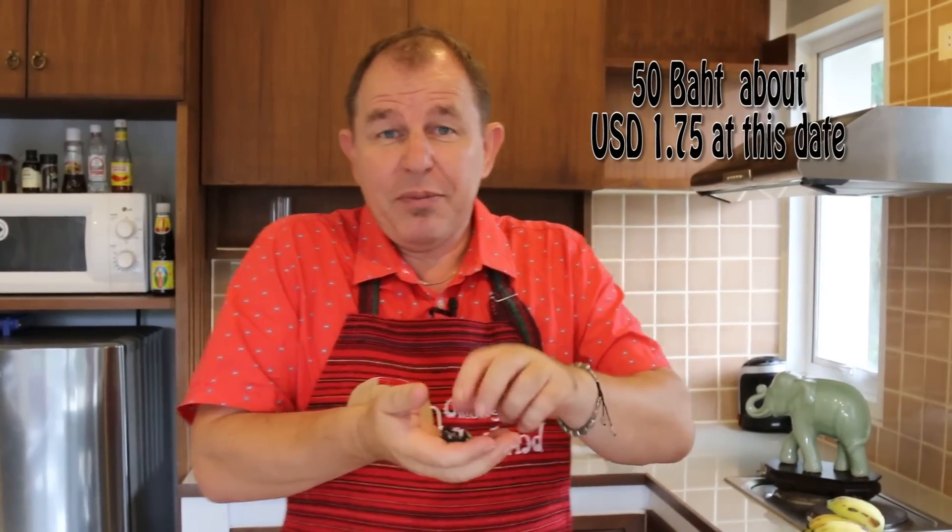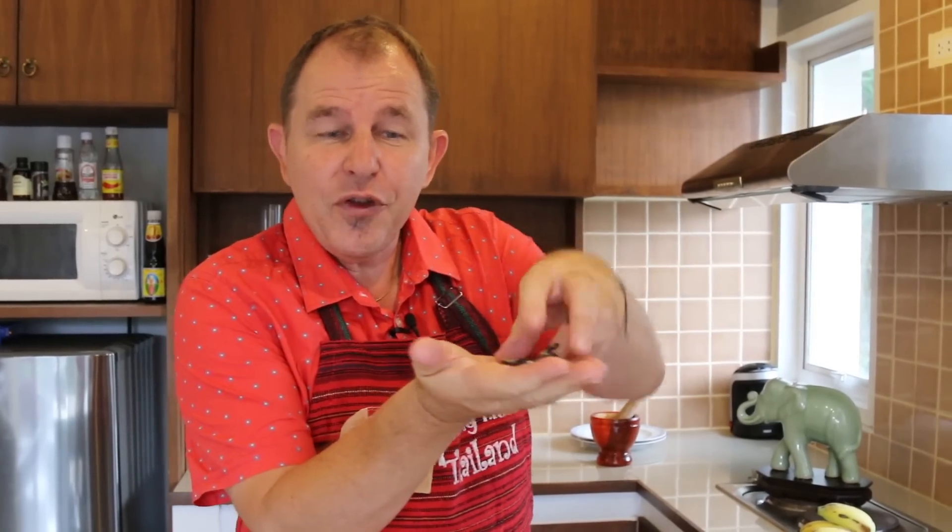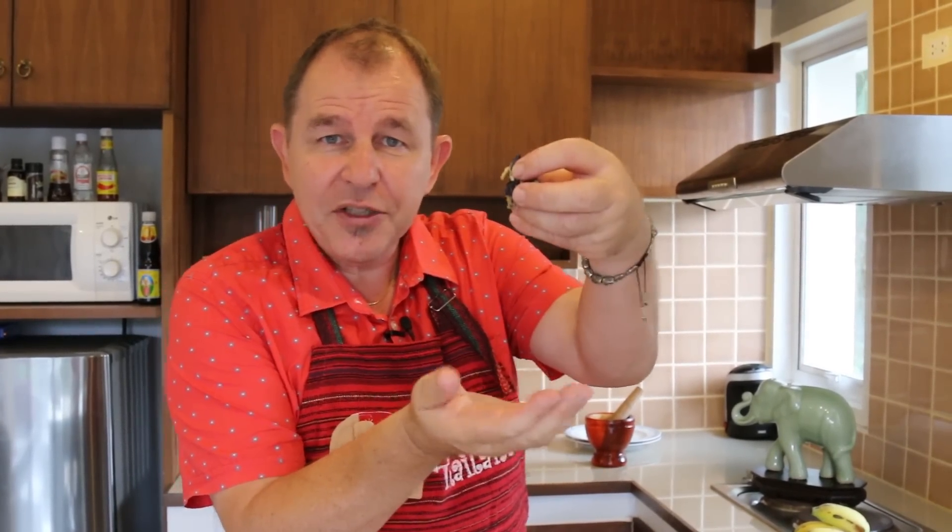Now it's super inexpensive here in Thailand — 50 baht for a great big bag, possibly even cheaper if you look around. You just need to take a few of these petals, just a little pinch like this.